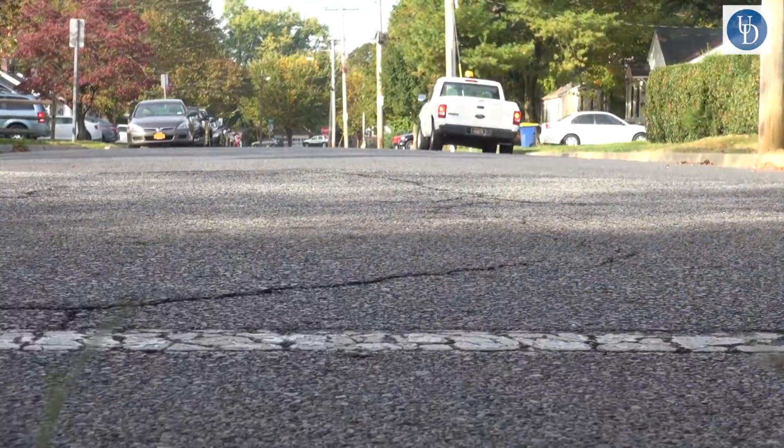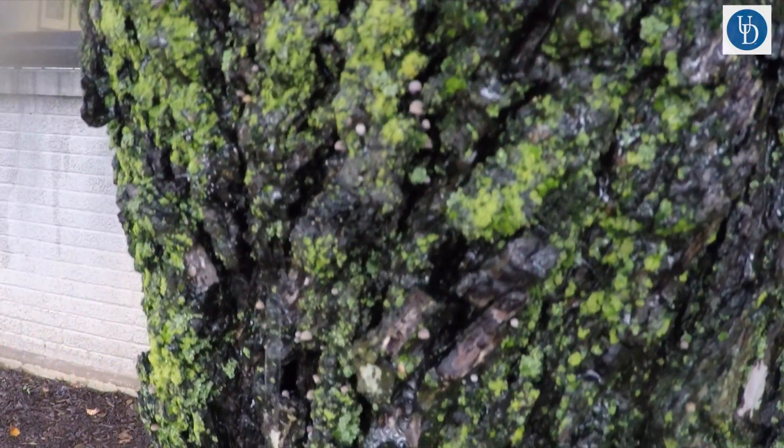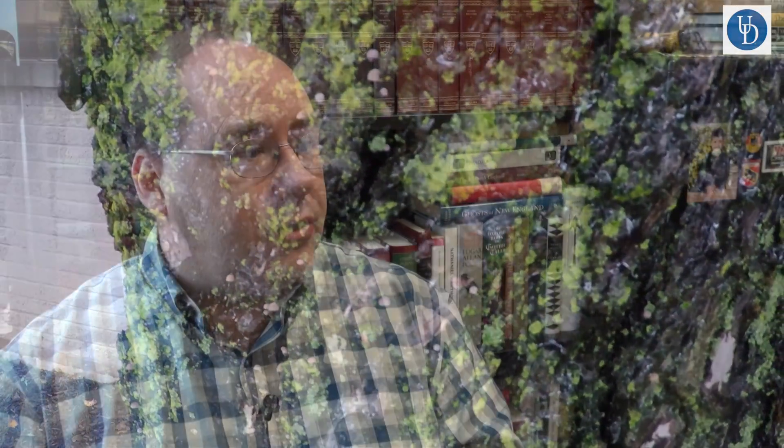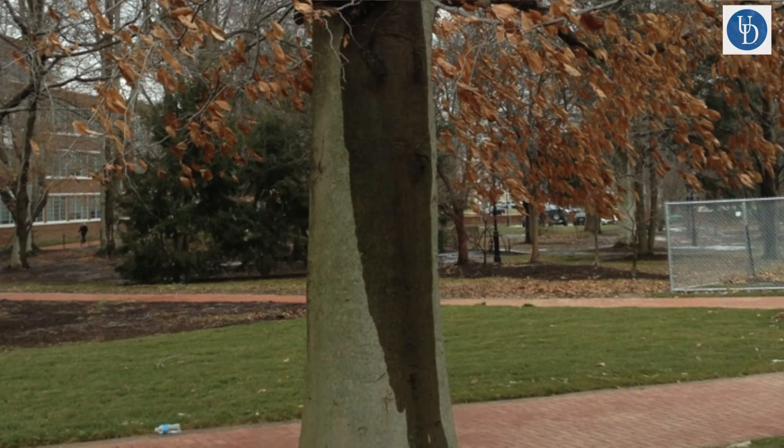In urban areas, stem flow is of particular importance because we have all this stuff settling onto the forest canopy — atmospheric pollutants from cars, industrial emissions, highways that cut through cities. All of this settles along with natural deposition, which is called dry deposition, and when it rains this stuff is washed off the surfaces of the trees. Stem flow is really important in urban areas because it concentrates all that water to a small area at the base of the forest, and how that occurs is what we're trying to uncover.